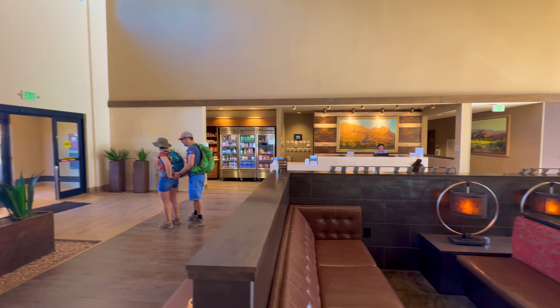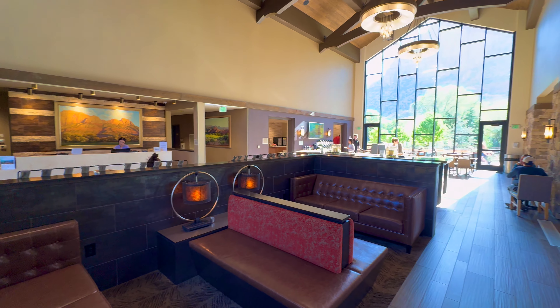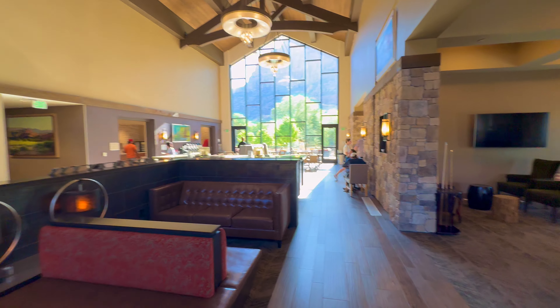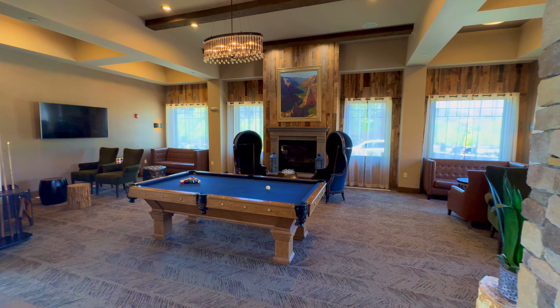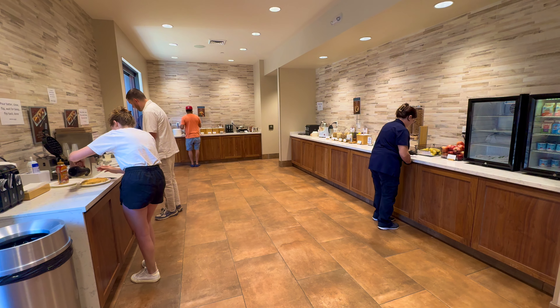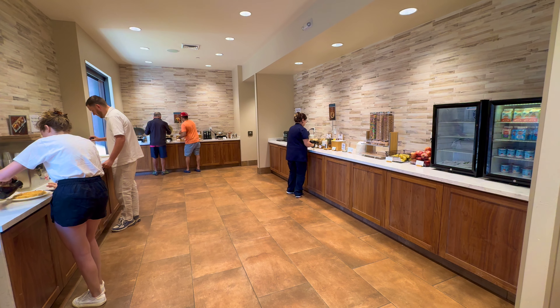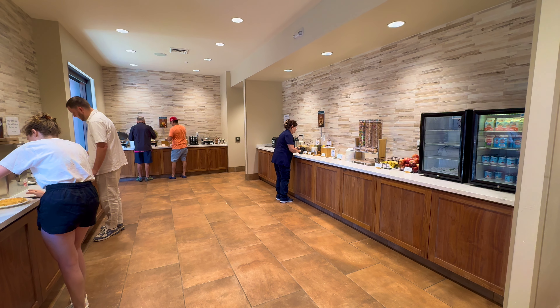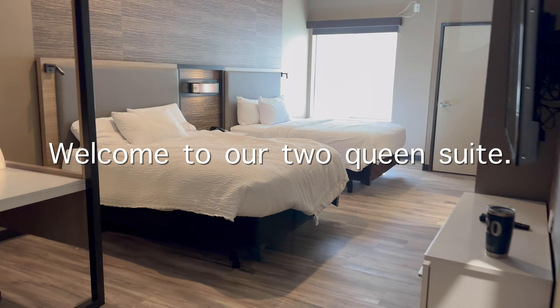What do you think of the main lobby and lounge area? One of the nice perks here was a free breakfast with a lot of different foods to choose from.